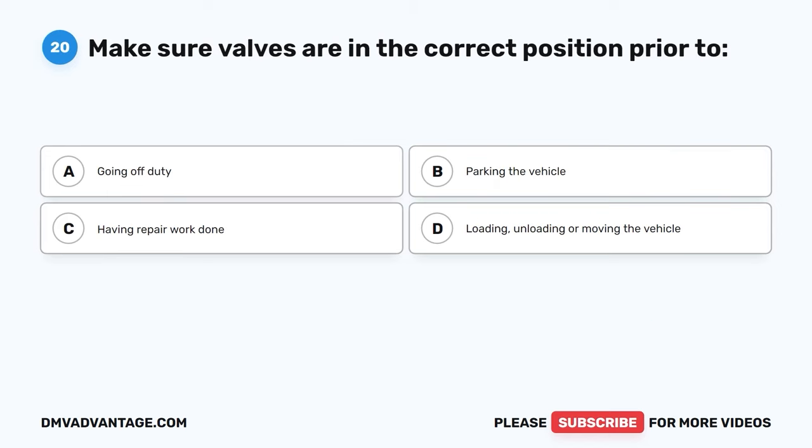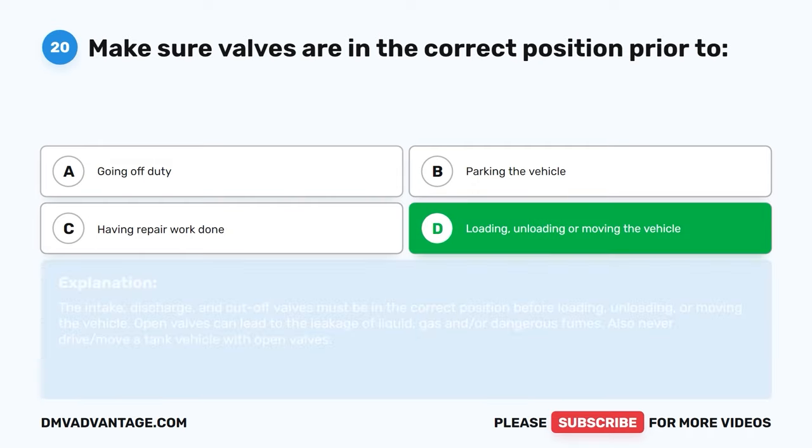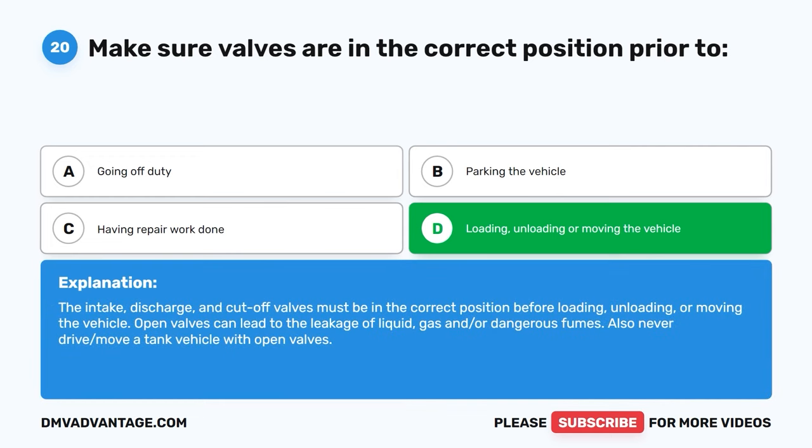Question twenty. Make sure valves are in the correct position prior to: A, going off duty. B, parking the vehicle. C, having repair work done. D, loading, unloading, or moving the vehicle. The correct answer is D, loading, unloading, or moving the vehicle. The intake, discharge, and cutoff valves must be in the correct position before loading, unloading, or moving the vehicle. Open valves can lead to the leakage of liquid, gas, and/or dangerous fumes. Never drive or move a tank vehicle with open valves.